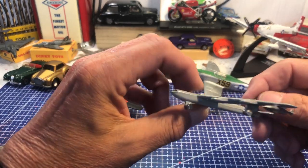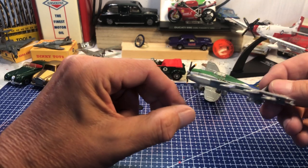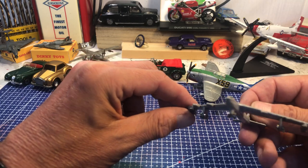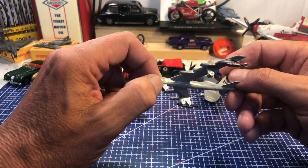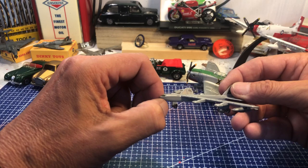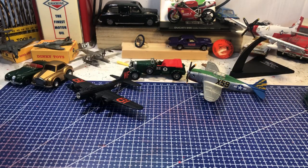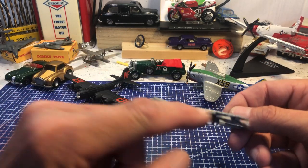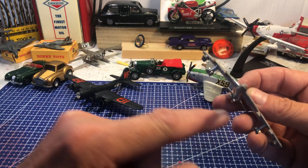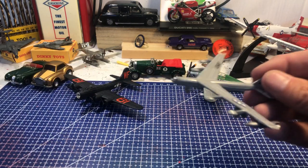I don't think that needs much introduction — the eight-jet-engined American B-52 Stratofortress, first flew in the early 1950s and still flying today. It's been re-engined and is supposed to fly until 2050. They never carried anything on the outboard wings as far as I know — they did at one time carry Hound Dog missiles on the inside, like an early cruise missile. A bit inaccurate but a nice model.